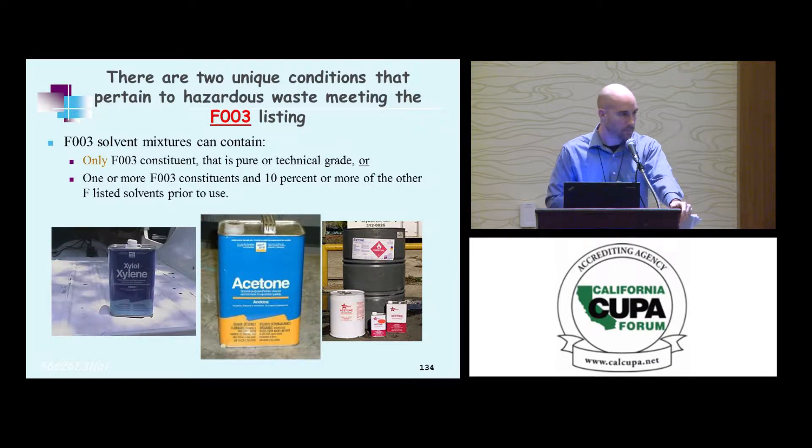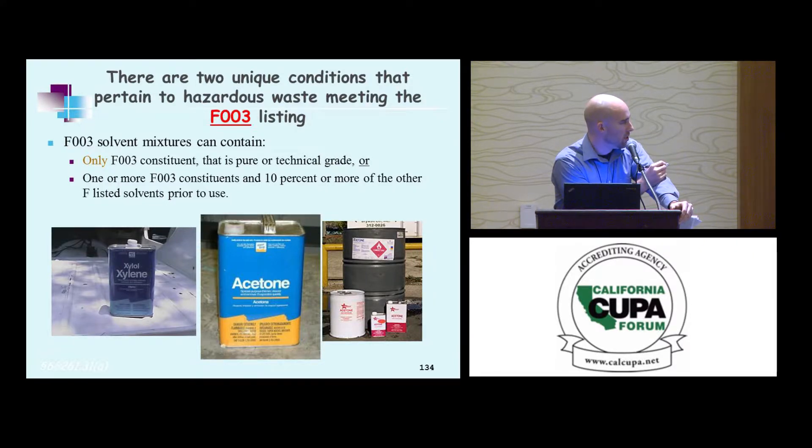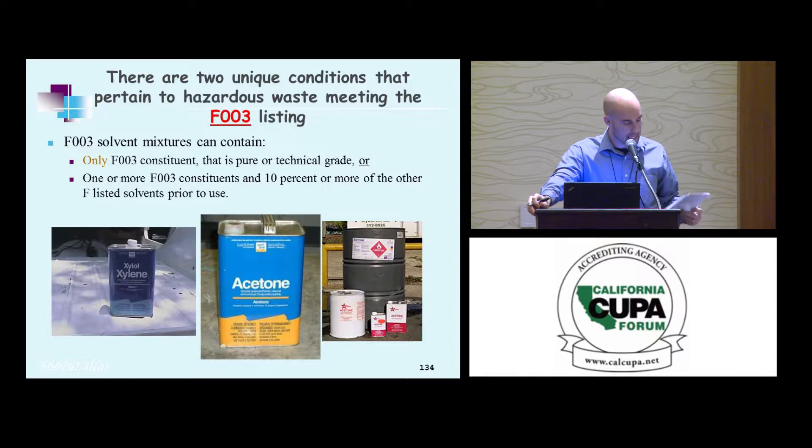Which brings us to F3, the outlier. It's either only an F3 constituent that's pure technical grade, or one or more F3 constituents and 10% or more of the other F-listed solvents prior to use. Via the solvent mixture rule, there is no de minimis amount for the F3 listing — which means you can have 1% F3 and it meets the listing criteria in certain instances if it only contains F3 constituents.